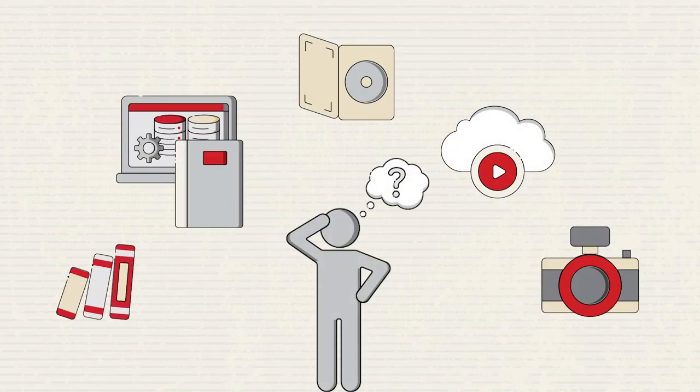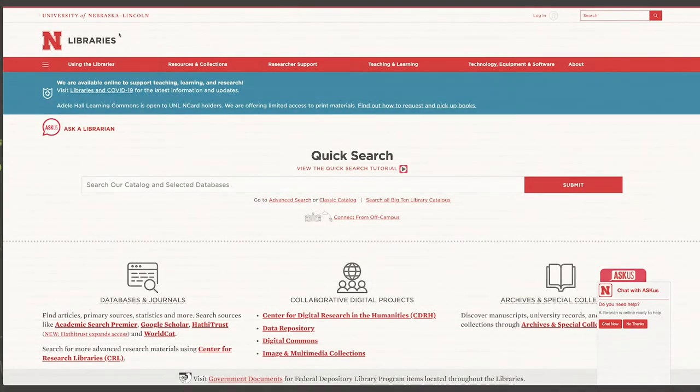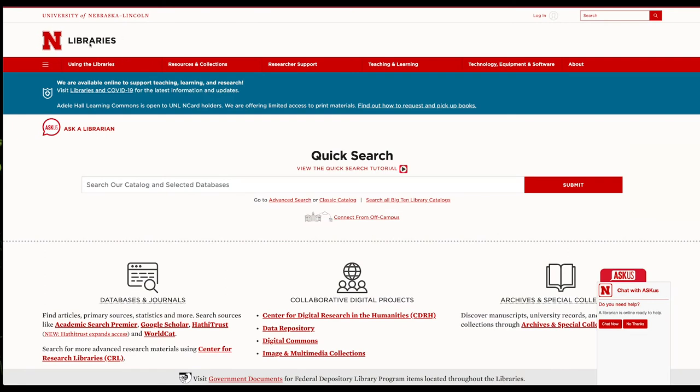Wondering how to access all of this library goodness? Checking out material in person is easy — just use your ID card. You can also access an amazing amount of materials online by visiting the library homepage.